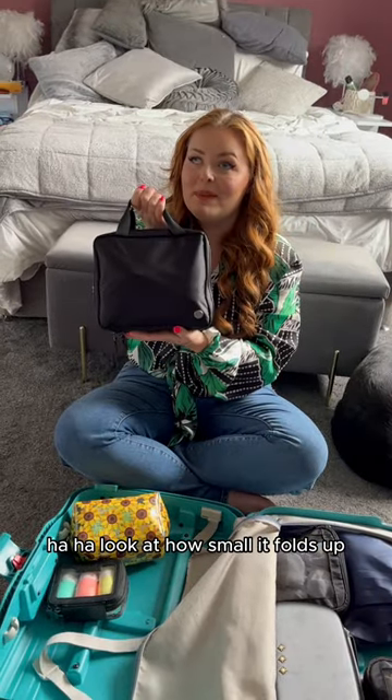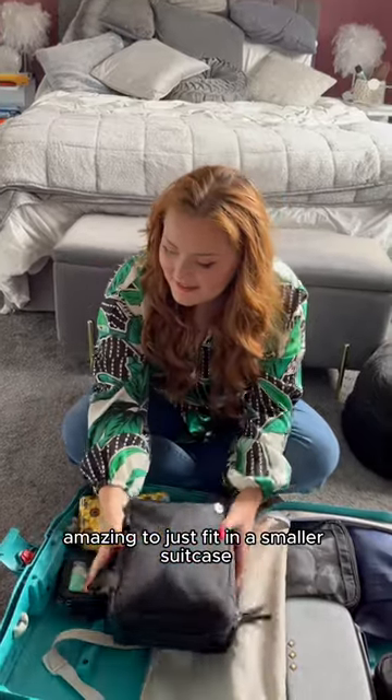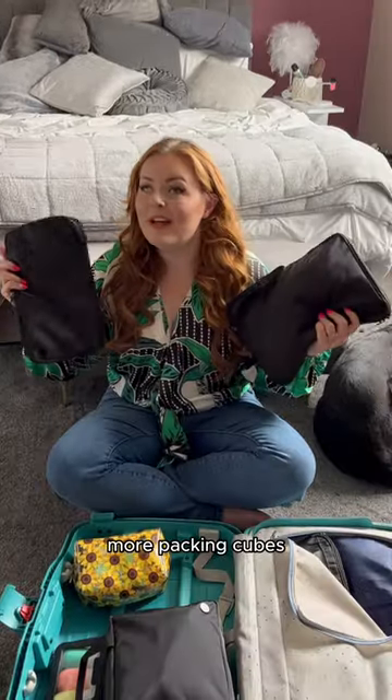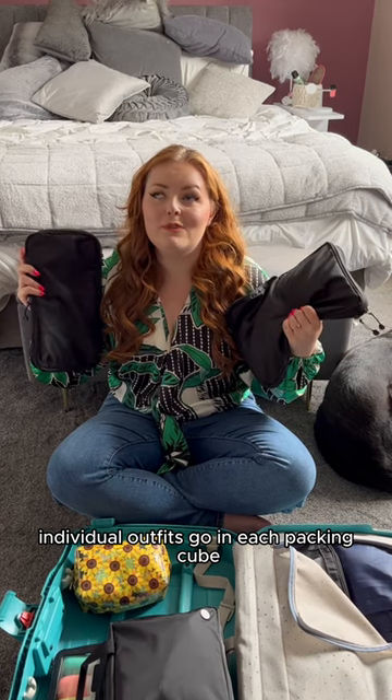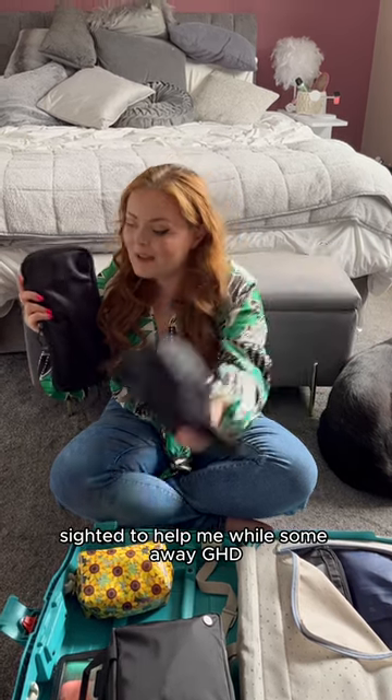Look at how small it folds up — it's so compact, amazing to just fit in a smaller suitcase. More packing cubes! Individual outfits go in each packing cube so I don't have to FaceTime anyone sighted to help me whilst I'm away.